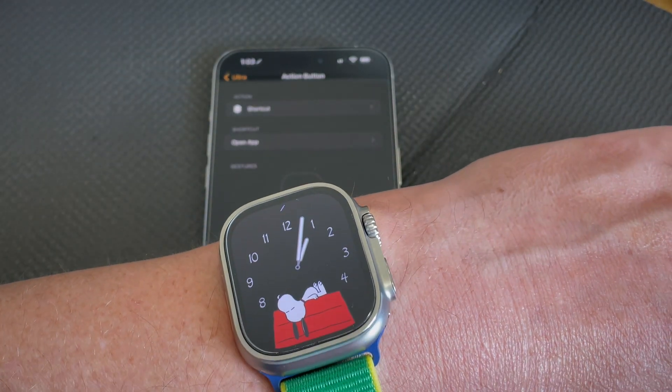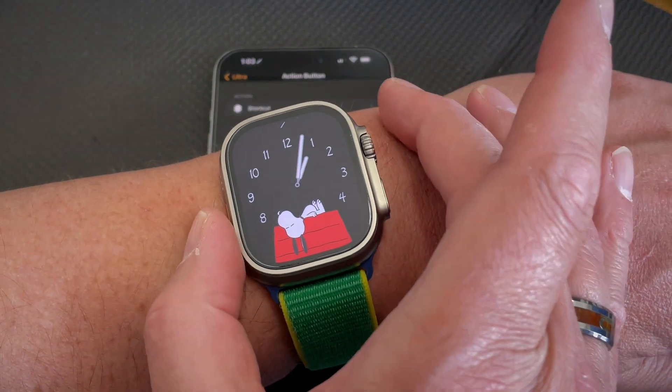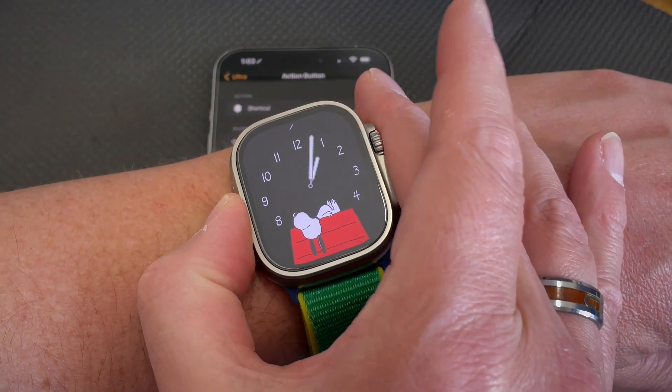Right now I've got the action button on my watch set to run the shortcut that opens that third-party workout app. Let's go ahead and click it.